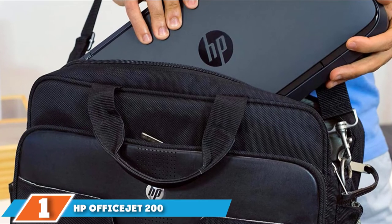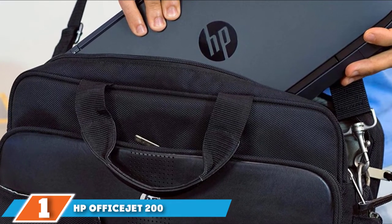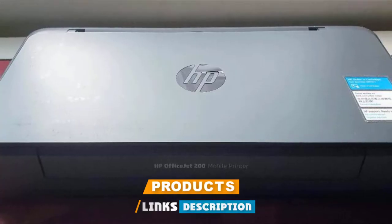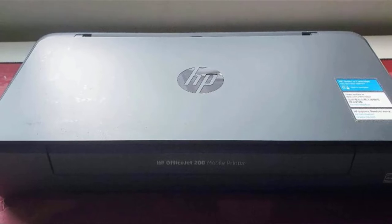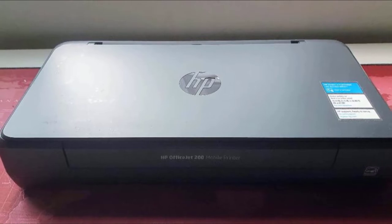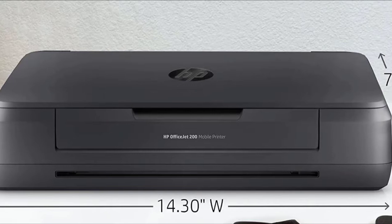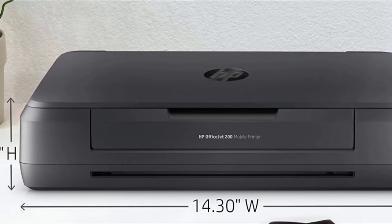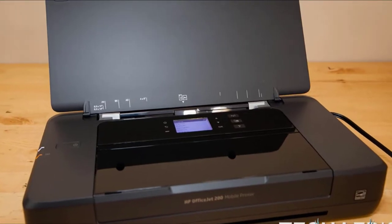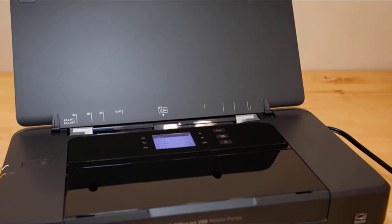At the first position of our list, we have the HP OfficeJet 200 Portable Printer. It's impressive that HP managed to include a two-line screen, 50-sheet input tray, and dual-cartridge inkjet print head on this unit that weighs less than 5 pounds and fits in a laptop bag. This printer functions as a full-size printer no matter where you are. The HP OfficeJet 200 has the feel of a full-size inkjet printer with color printing up to 4800x1200 DPI resolution.